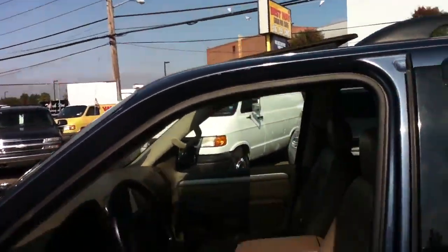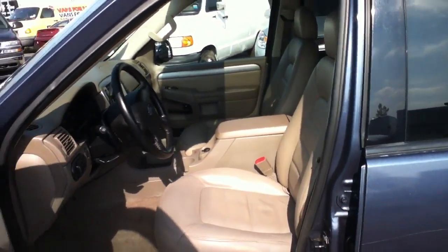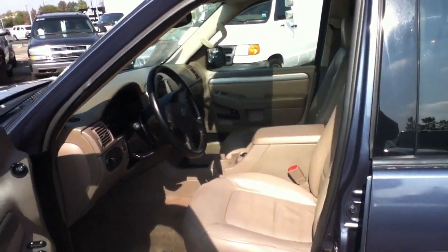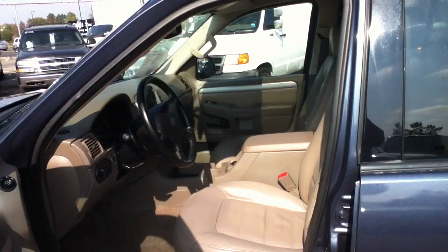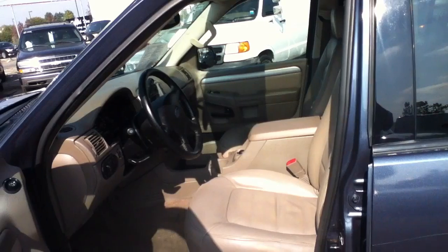Good afternoon ladies and gentlemen, this is Anthony at Bestway, 516-755-2277, 870 South Broadway, Hicksville, New York 11801. This is a 2003 Ford Explorer interior.